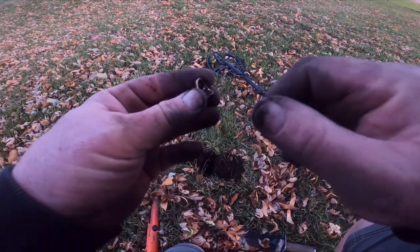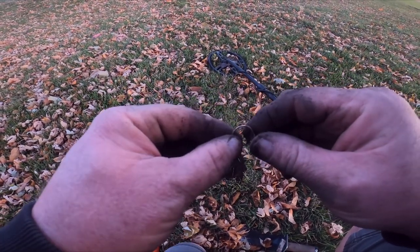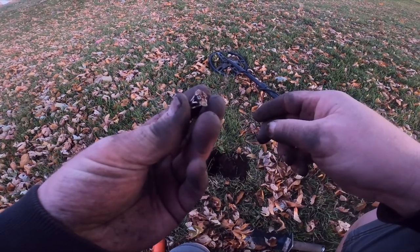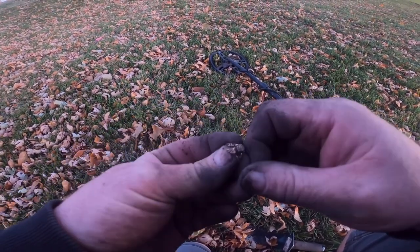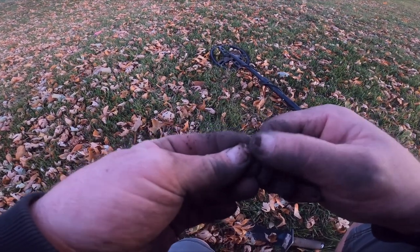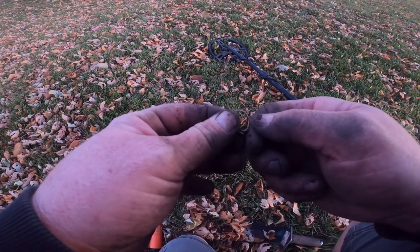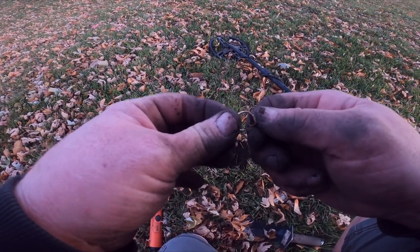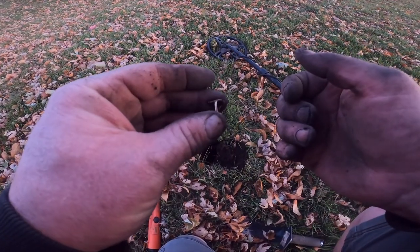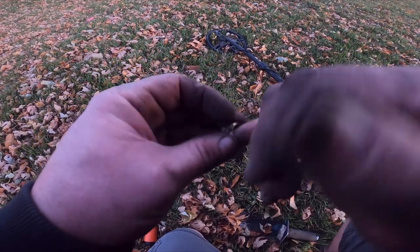You gotta be kidding me. Man, switching into just pulling pull tabs and foil — it's changed everything. Look at that, there's even a little stone on it. I'll test that later. Can't tell — it's almost dark — but no doubt that's gonna be a 10k Black Hills gold women's ring. Look at that, I called it — called the signal.